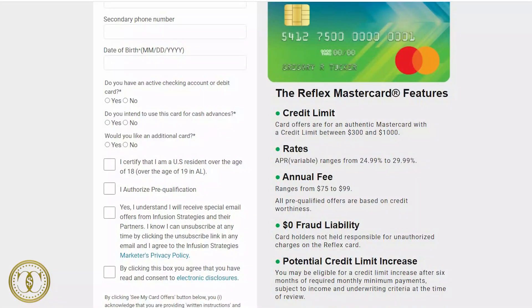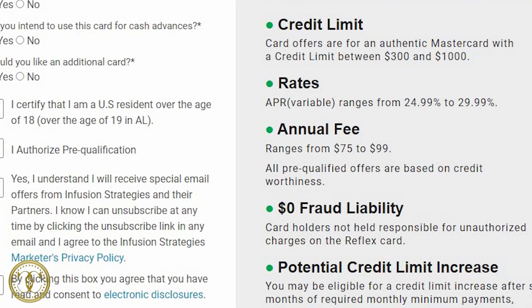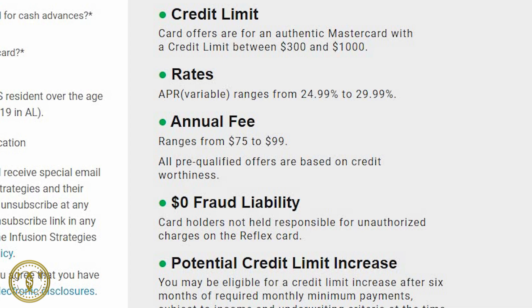The third card is the Reflex Mastercard. It has an APR of 24.9 to 29%, an annual fee of $75 to $99, and no hard pull to get pre-qualified.